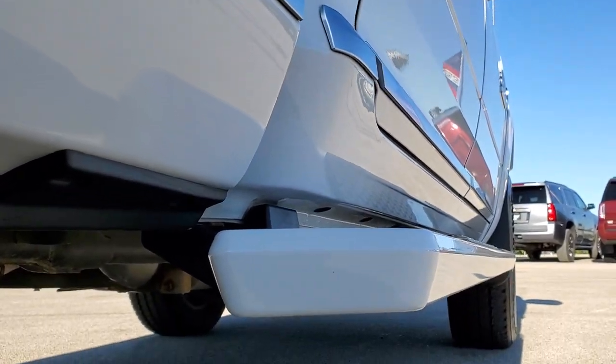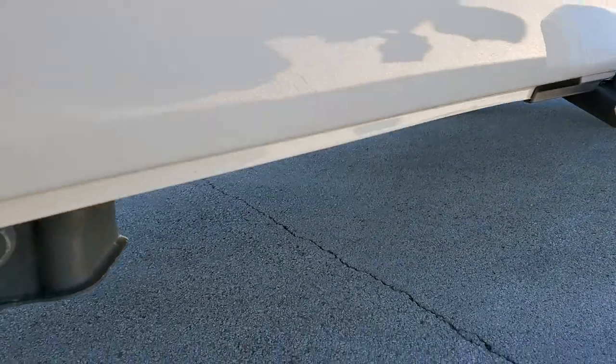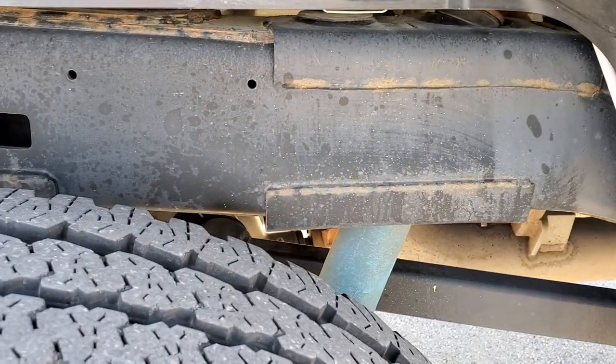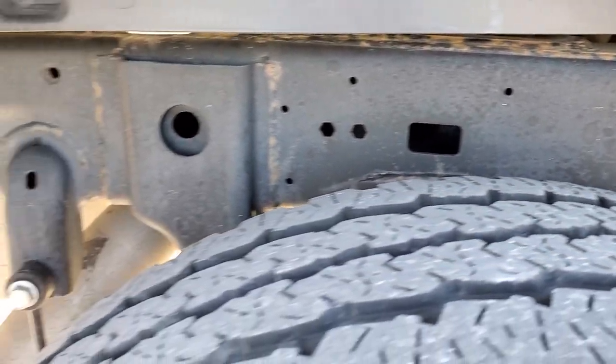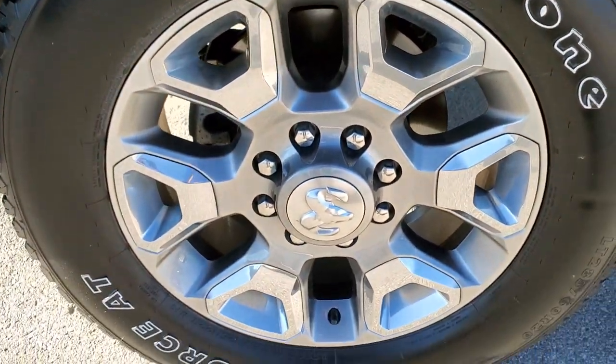Look how clean that lower rocker is — very nice. It comes with the painted step bars and has all the remaining factory exhaust. The back tires have right around half the tread left, and the frame and underbody back here is in excellent shape as well. That back rim has no scuffs or scrapes.